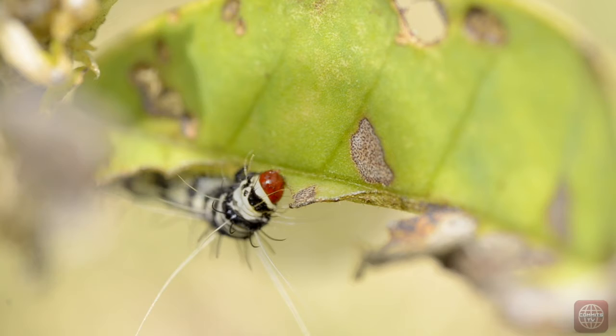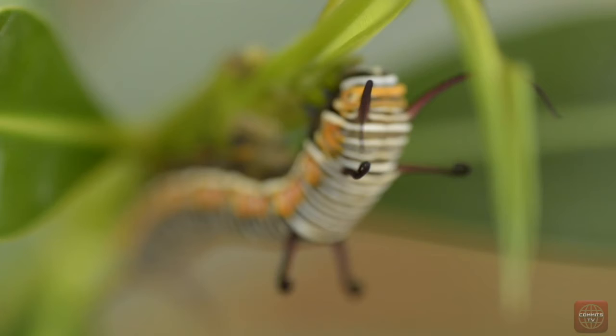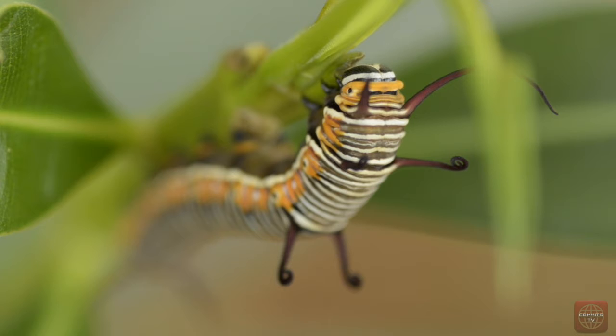Caterpillars also consume huge quantities of leaves and are very specific about which plants they will eat. They eat as much as 27,000 times their body weight to support their lives as flying insects. Some have sharp spines or prickly hairs on their bodies to detect predators, while others have circles or spots.